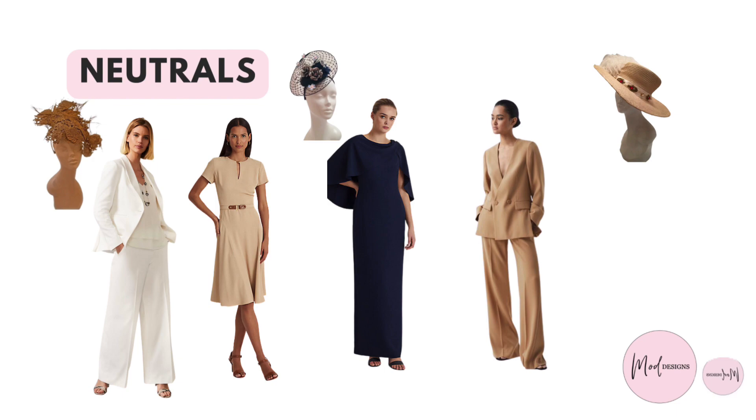Ivory, cream, camel and light navy are just some of your best neutrals and will always look timeless if you are not sure about matching colours. A neutral is always a safe option. I have added the details of these outfits in the description below.